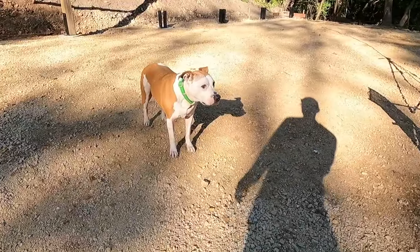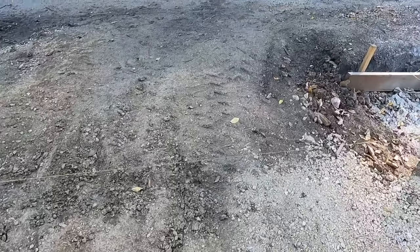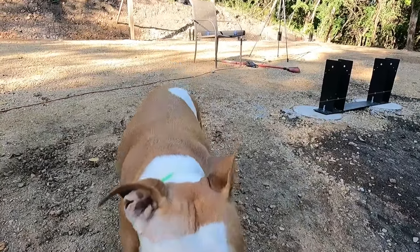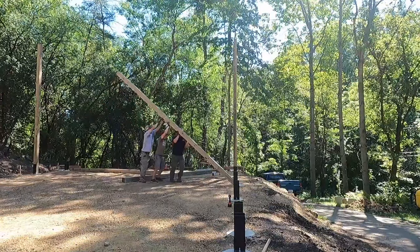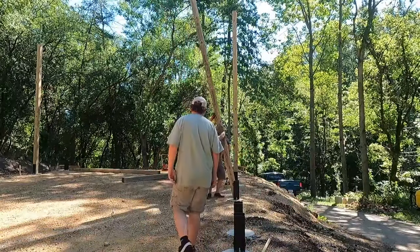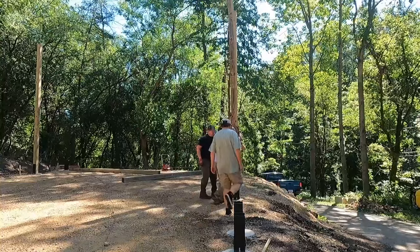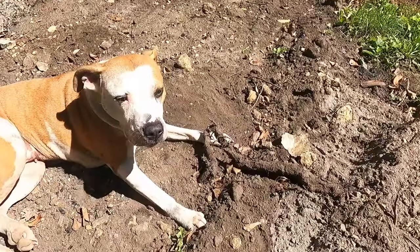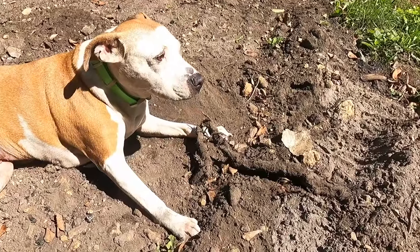We got the supervisor back on site — she's not too happy about the string line though, keeps tripping over it. Sasha found a root to chew on. Nice when it's still in the ground; you don't have to hold on to it.